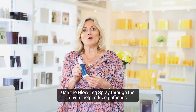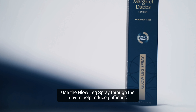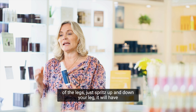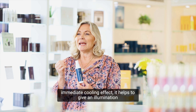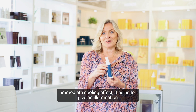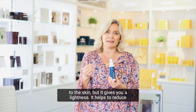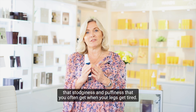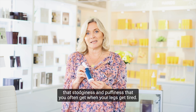Use the glow leg spray through the day to help reduce puffiness of the legs — just spritz up and down your leg. It will have an immediate cooling effect and gives an illumination to the skin. It gives you a lightness and helps to reduce that stodginess and puffiness that you often get when your legs get tired.